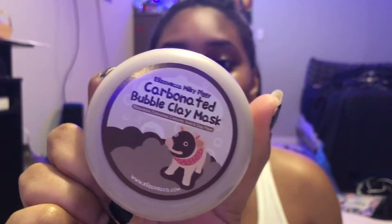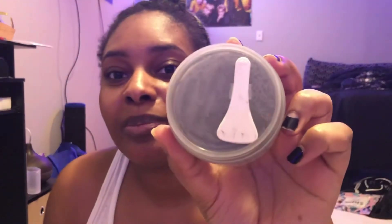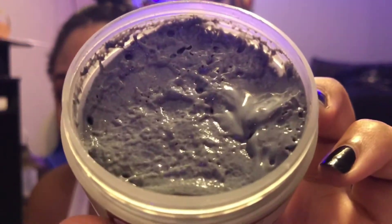I also tried this carbon ted bubble clay mask last night and it's so cool! It smells super good and it comes with a little spatula — I thought that was super cute because I wasn't trying to dunk my finger in there with my nails. You can see the little bubbles inside. It's hard to describe how it smells — it's like flowers, like perfume. I would wear this just so you guys could smell me.